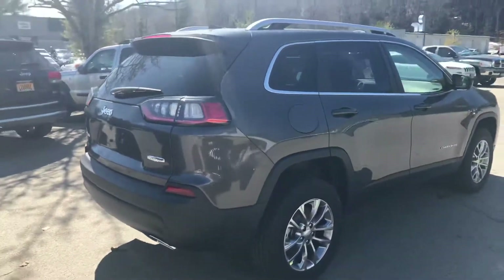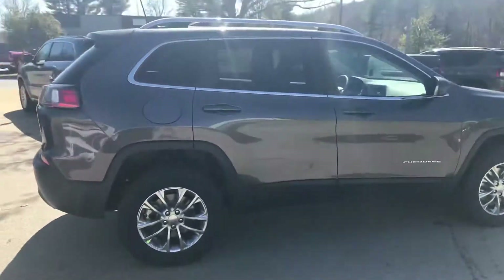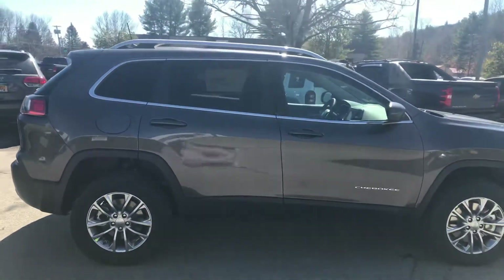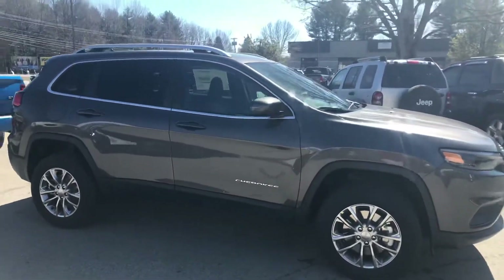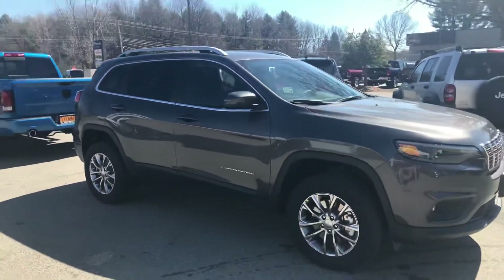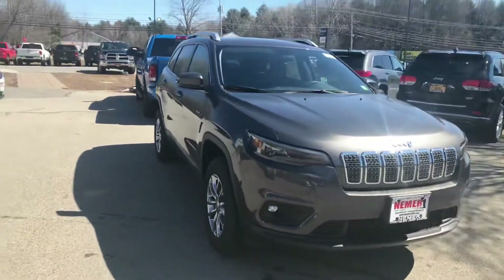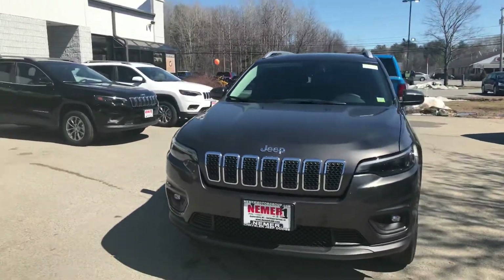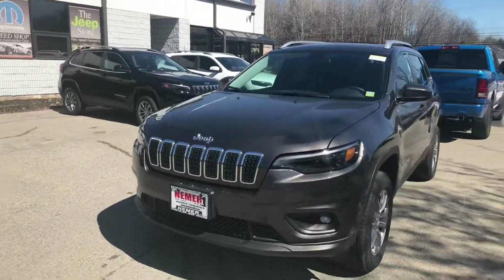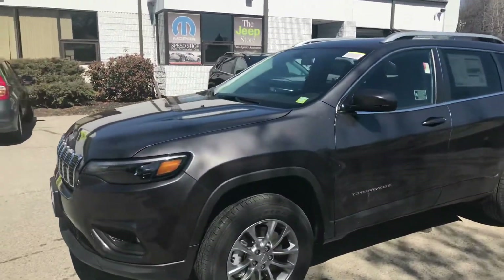It's a 2.0 liter turbo — it's amazing the power in it. When you get in it, it allows for a smooth drive and that pickup at the higher speeds. This particular 2019 Jeep Cherokee has the 2.0 liter turbo engine and active drive two, which allows for flat towing.